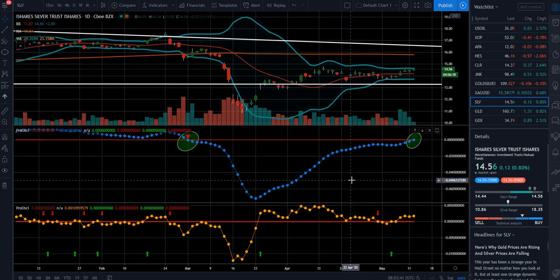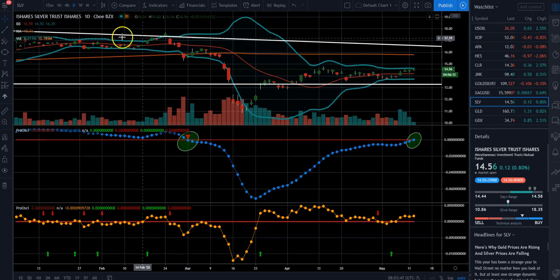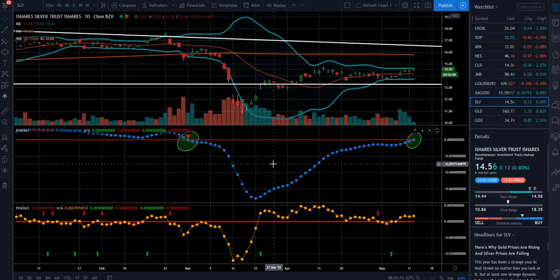Hi, this is Anthony with TradingETFs.com. Today is May 12th, 2020. We have a chart here of the SLV ETF. We posted this on our Patreon account on May 8th, giving a buy signal.